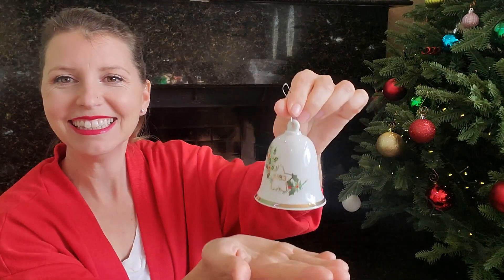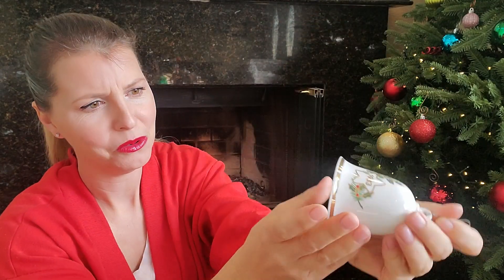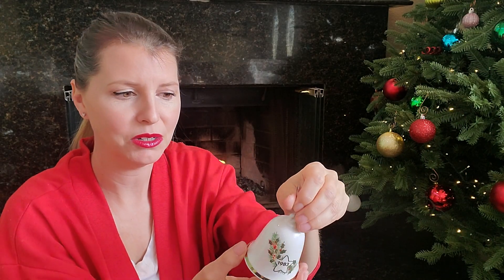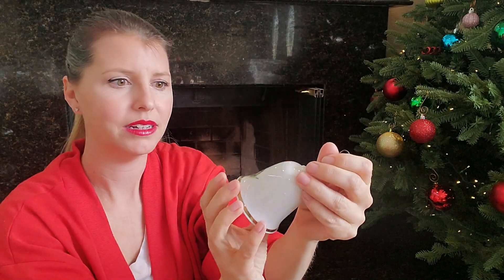It's a little bell and it says 1983 — that is the year I was born! So any of you can do the math and find out how old I am. 1983 Hallmark Cards Inc., made in Japan. I love holly berries and ivy — you guys are gonna see a lot of that in my collection.